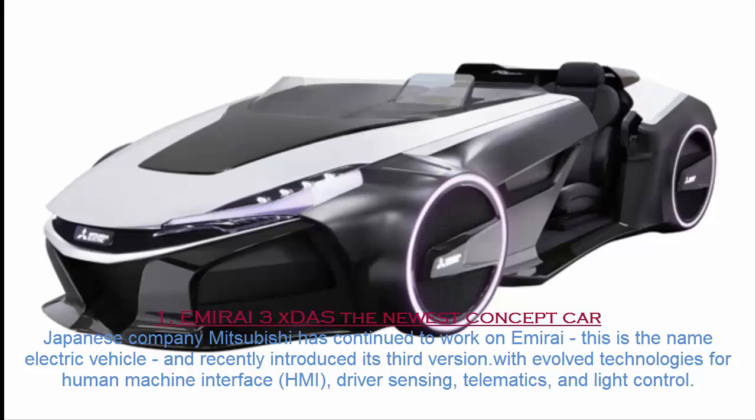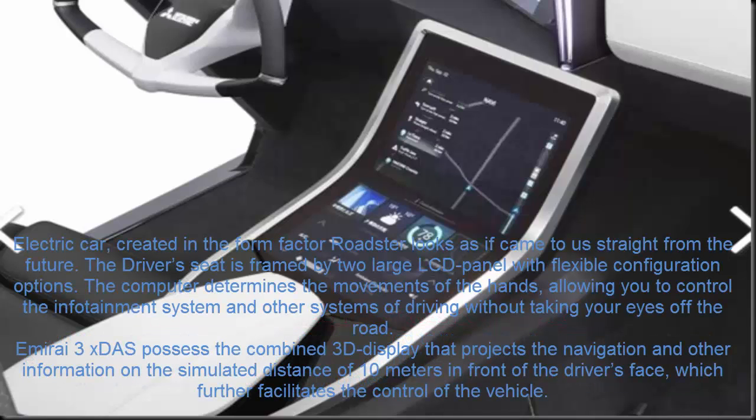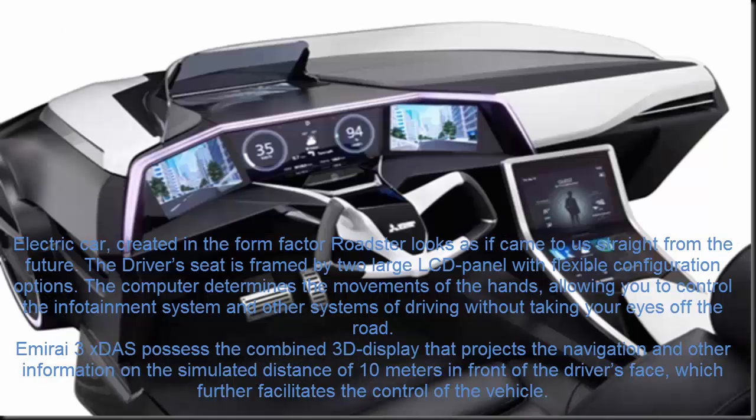Number 1. The newest concept car from Japanese company Mitsubishi: Enmurai. This is the name of an electric vehicle, and Mitsubishi recently introduced its third version with evolved technologies for human-machine interface (HMI), driver sensing, telematics, and light control. This electric car, created in the roadster form factor, looks as if it came to us straight from the future.